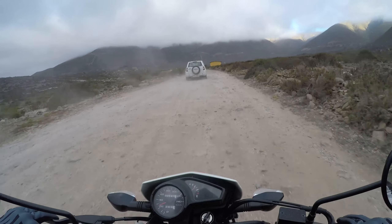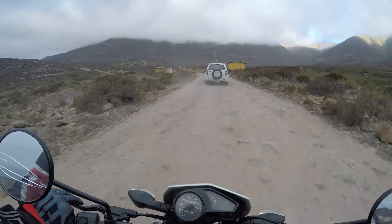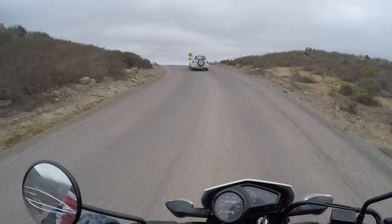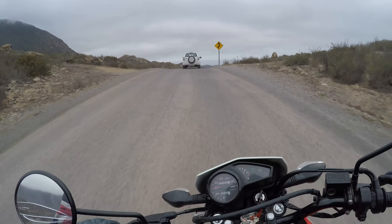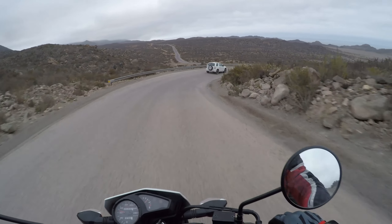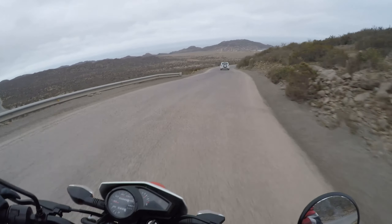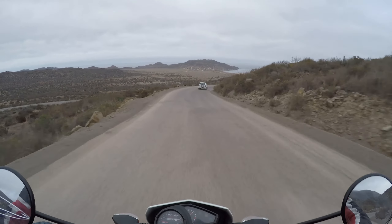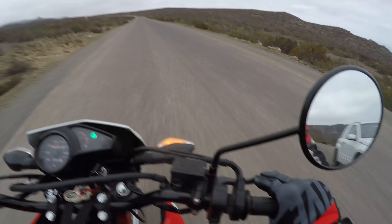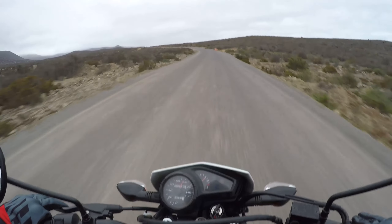En cuanto a velocidad, es bastante útil. La velocidad es bastante buena, no se necesita más para el tipo de moto que es. Puede andar como 120, más o menos 110 anda super. 100 ya es como para mantenerse en un viaje largo. El asiento es pequeño, es delgado, pero aún así es cómodo. Así que está bastante bien.